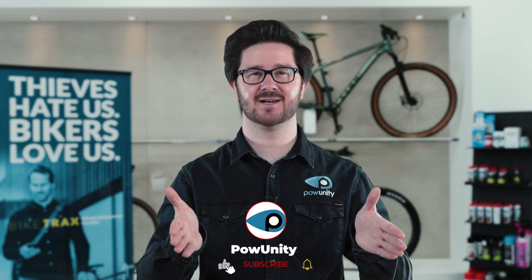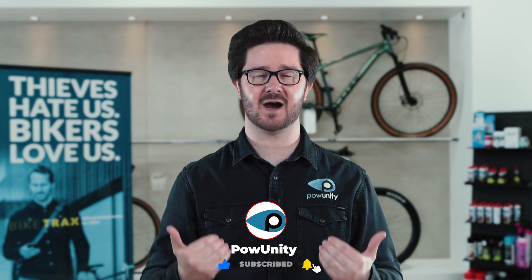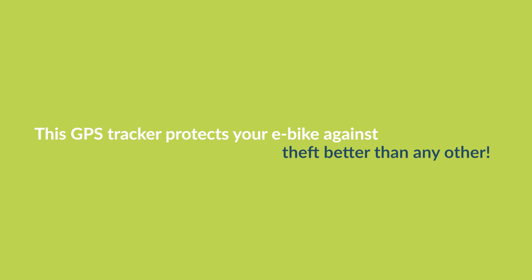If you are interested in e-bikes and e-bike safety, then you have landed on the right channel. Subscribe to the PyUnity channel right here and become part of our powerful community. And now back to the point.